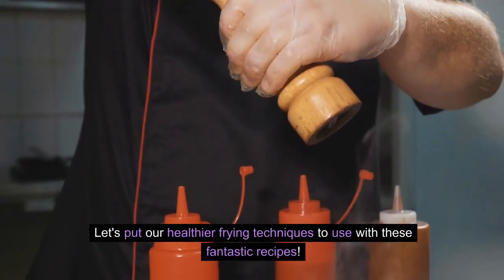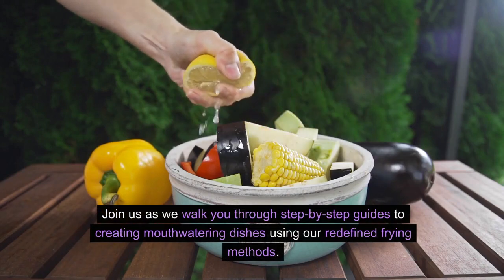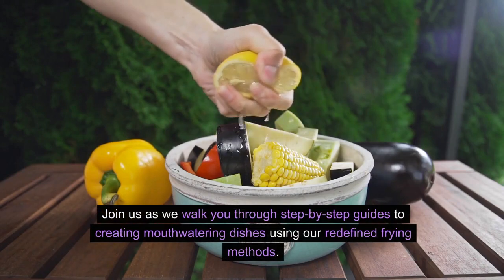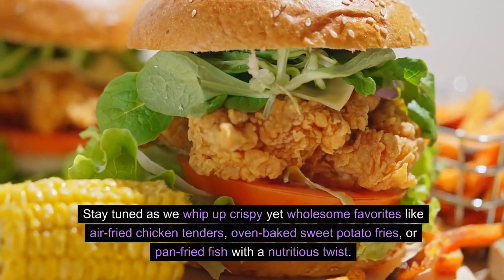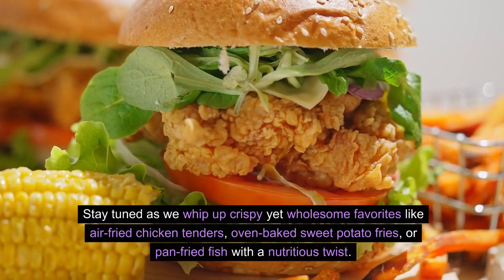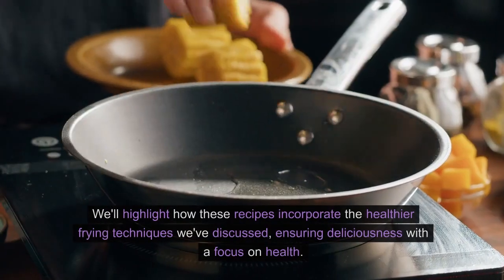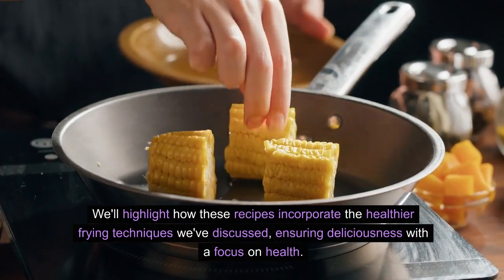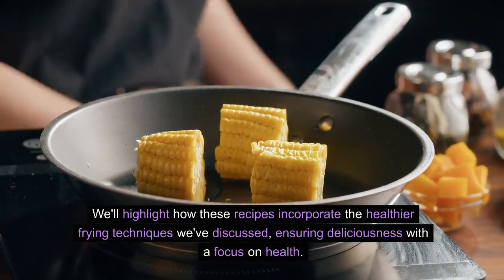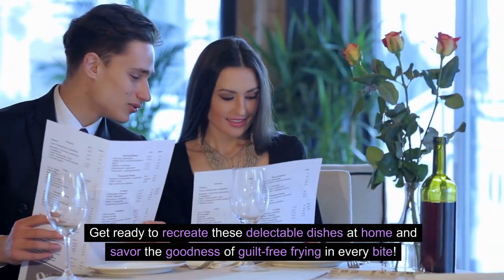Healthy Frying Recipes: Step-by-Step Guide. Let's put our healthier frying techniques to use with these fantastic recipes. Join us as we walk you through step-by-step guides to creating mouth-watering dishes using our redefined frying methods. We'll whip up crispy yet wholesome favorites like air-fried chicken tenders, oven-baked sweet potato fries, or pan-fried fish with a nutritious twist, incorporating the healthier frying techniques we've discussed, ensuring deliciousness with a focus on health.